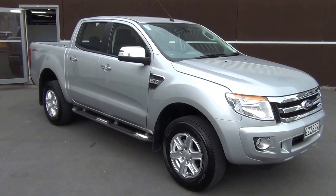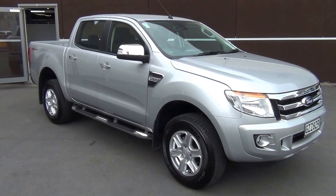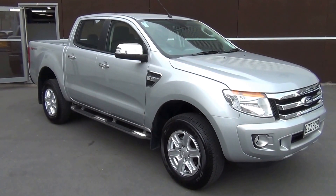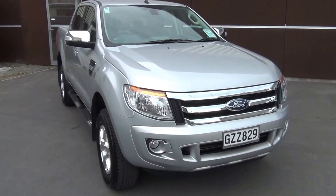This is a 2013 Ford Ranger XLT 4x2 double cab presented for sale by Team Hutchison Ford in Christchurch. The vehicle has been our own demonstrator and has travelled just under 3,000 kilometres. The colour is Highlight Silver.